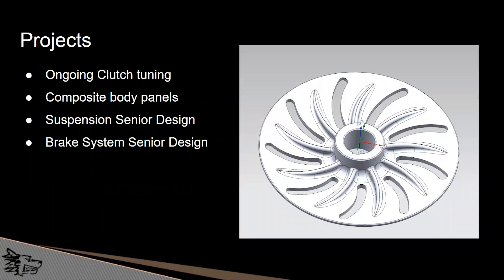Some projects we currently have include ongoing clutch tuning for improved acceleration. The CAD model shown is a proposed primary clutch sheave. We also pursue composite body panels to save weight, and two senior designs which the respective teams will discuss in a moment.